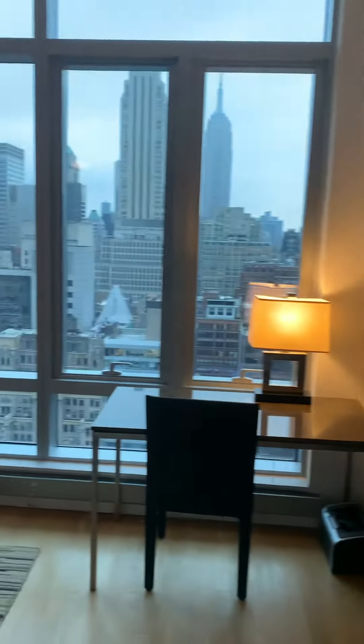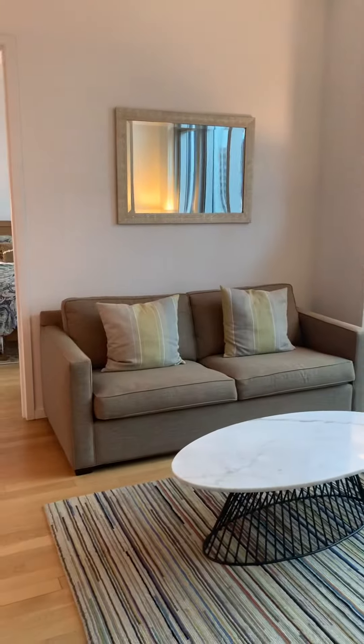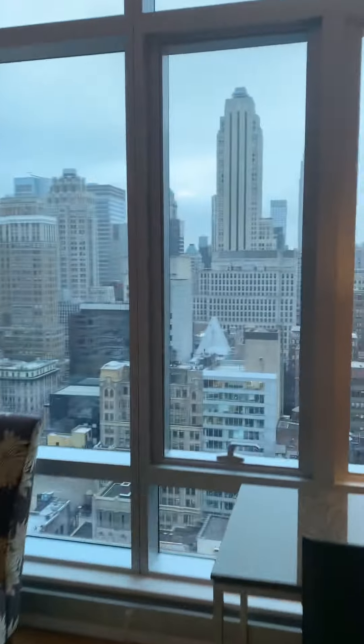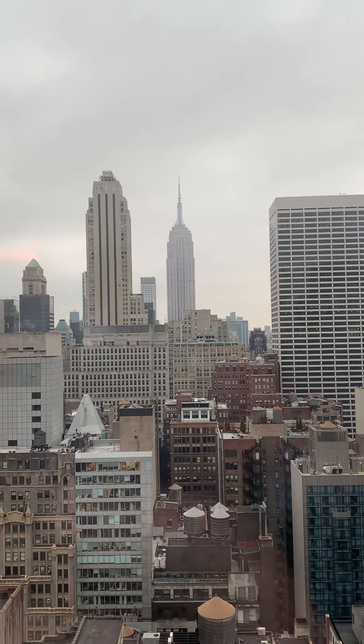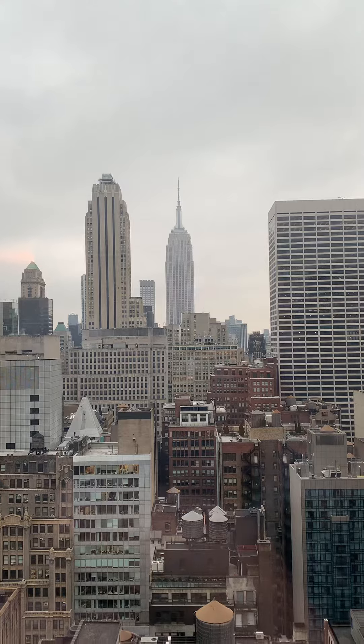Beautiful south-facing views with iconic exposure toward the Empire State Building.